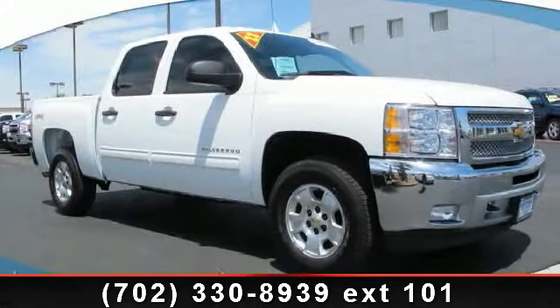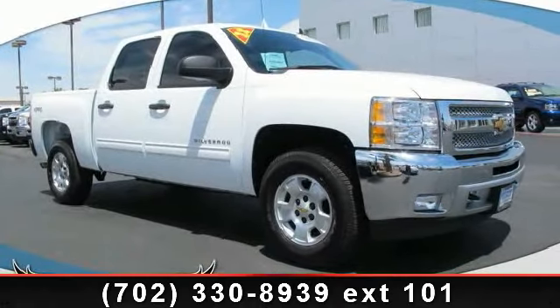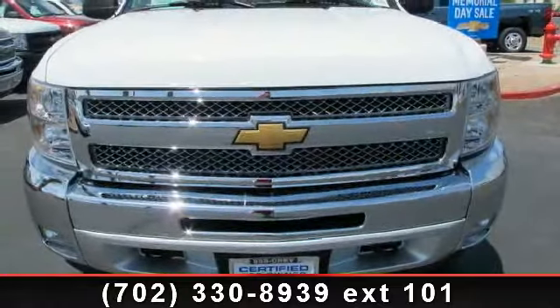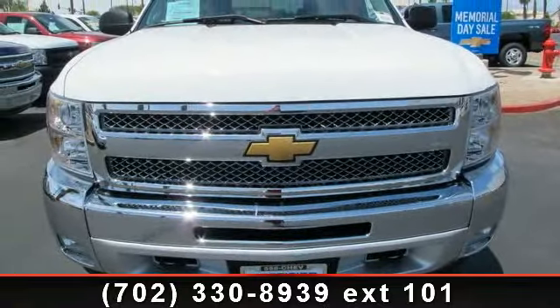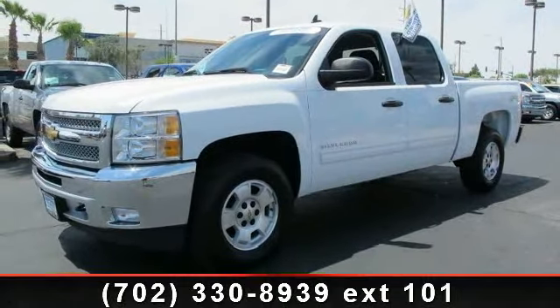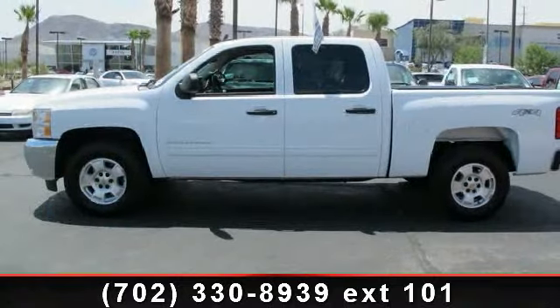Check out this 2012 Chevrolet Silverado 1500. If you are looking for an automobile with great features, look no further. This vehicle comes with a reliable 8-cylinder engine, connected to a smooth shifting automatic transmission. Enjoy these notable features: